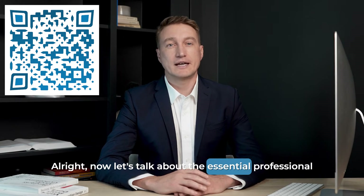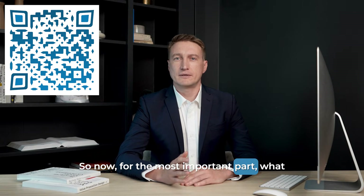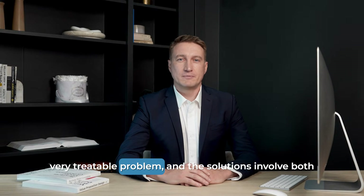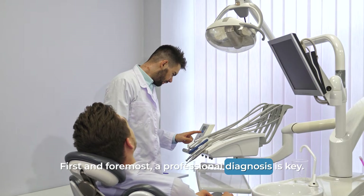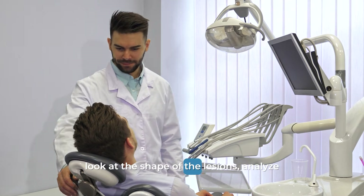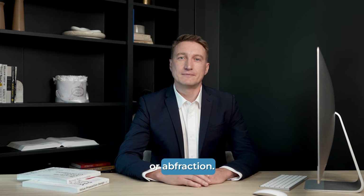Now let's talk about the essential professional solutions you can and should discuss with your dentist for abfraction. First and foremost, a professional diagnosis is key. Your dentist is the only one who can look at the shape of the lesions, analyze your bite, and ask the right questions to determine if the primary cause is abrasion, erosion, or abfraction. Very often, it's actually a combination of these factors working together.